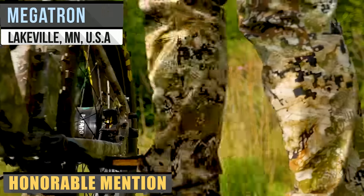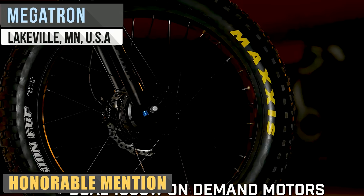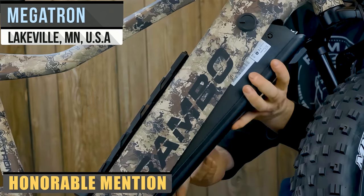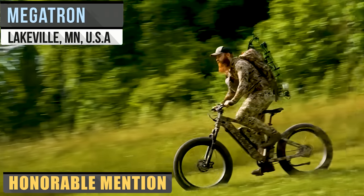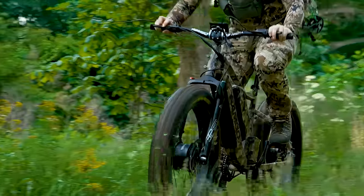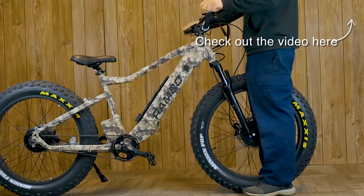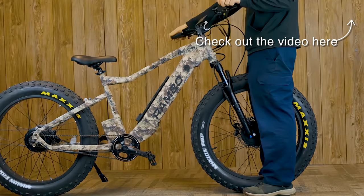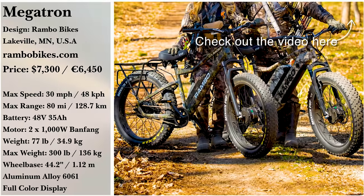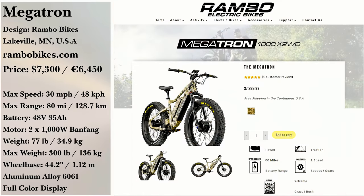Designed to be the ultimate hunting e-bike, the Megatron from Rambo Bikes features dual 1000-watt hub motors with a 34-amp-hour battery. With a range of 80 miles, you can get to nearly any hunting site and back. And with all-wheel drive, you can do so as easy as can be. Of course, you could switch between that and either rear or front-wheel drive instead. Picking up a Megatron will run you $7,299.99.